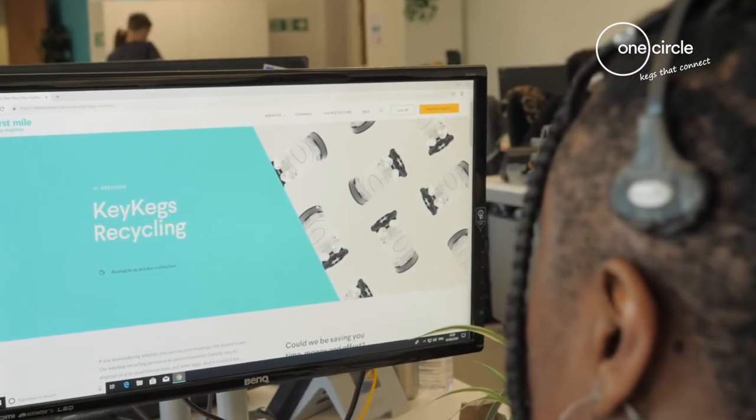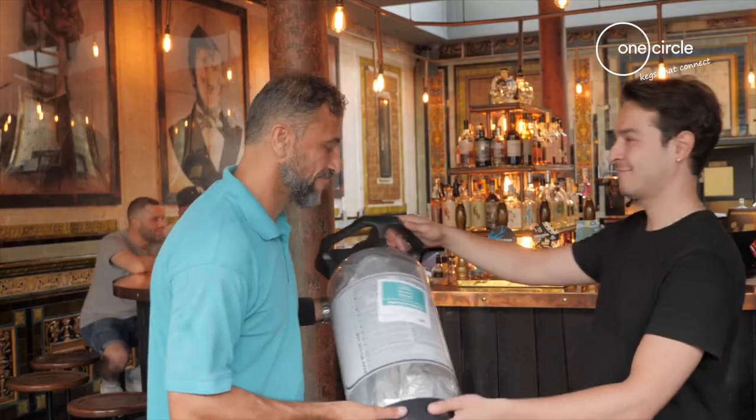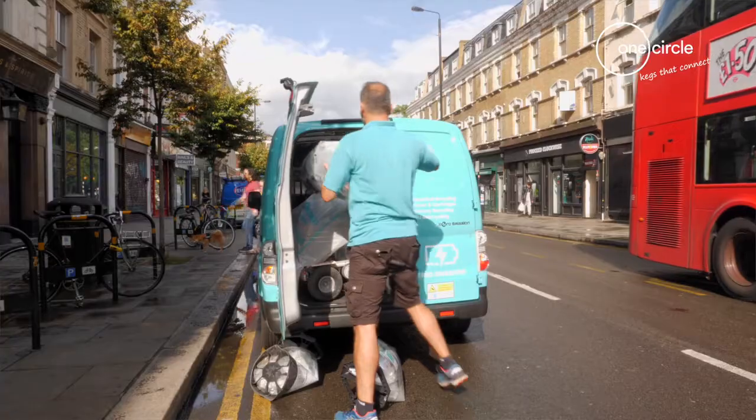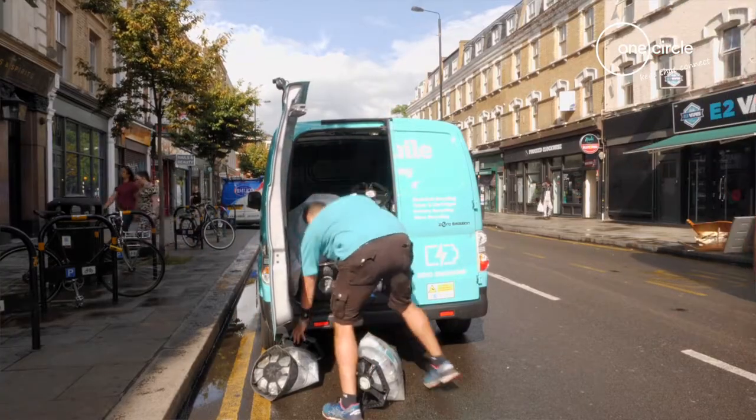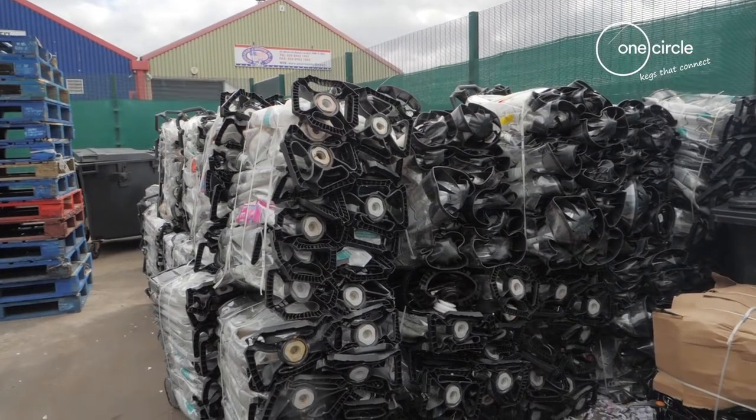If a customer ends up with a key keg and they've heard that it can be recycled through First Mile, through Key Keg, or through their supplier, they call us on our 0800 number and buy key keg recycling certificates. The customer sticks them onto the key keg so we know they've paid for it to be recycled. We then collect those the next day when we're in the area, take them back to our depot, and compact them into a bale — about 100 key kegs per bale.